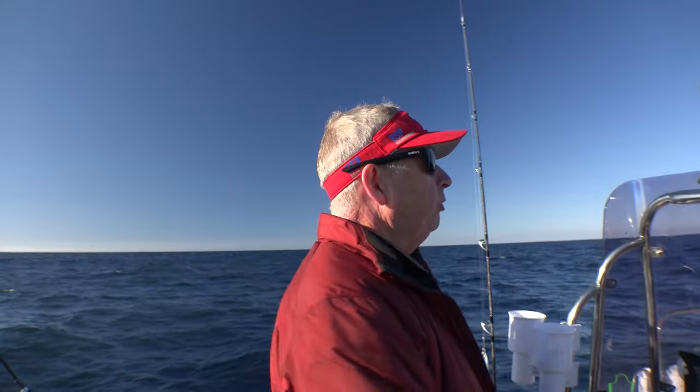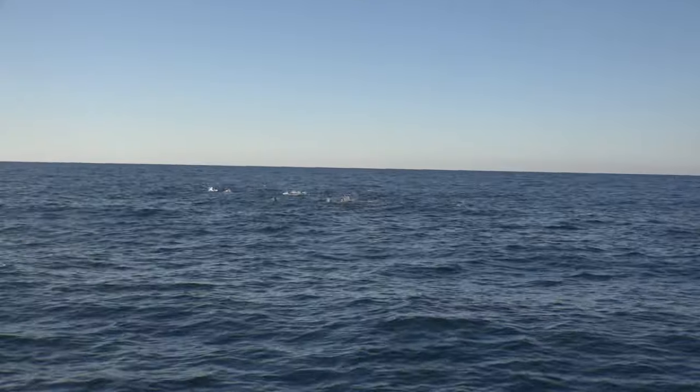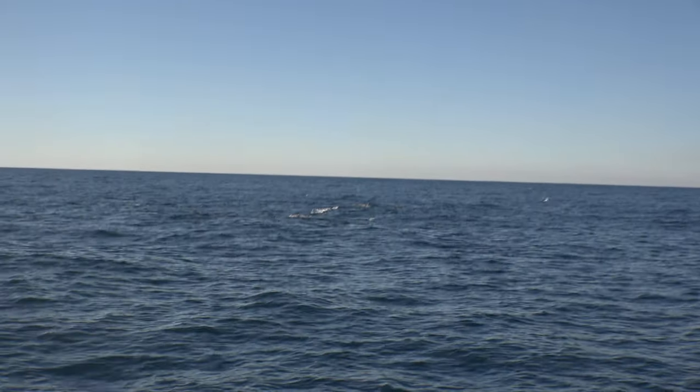The idea when you're chasing these bluefin on the surface is to approach them upwind, just like that.